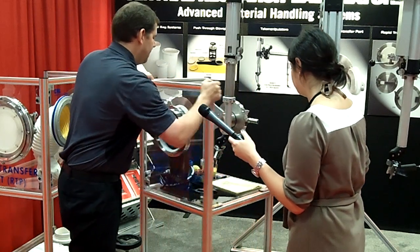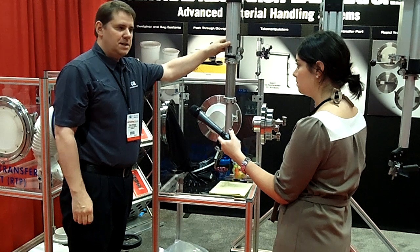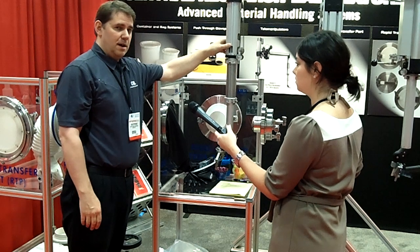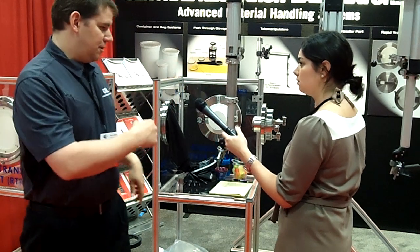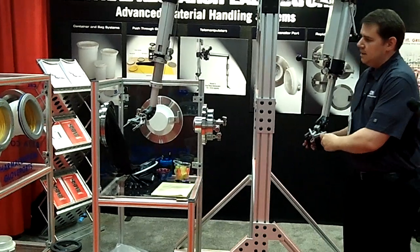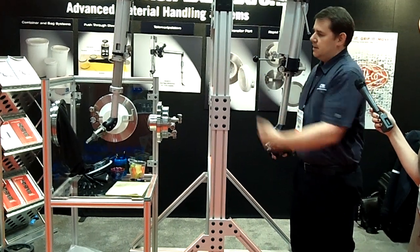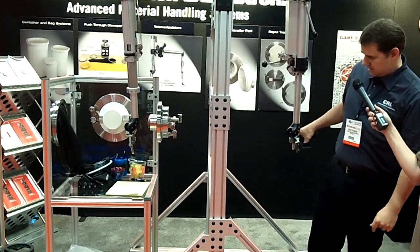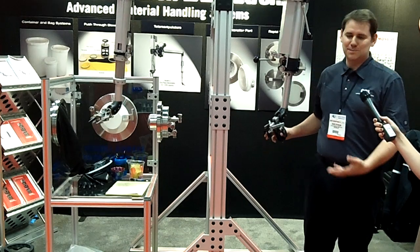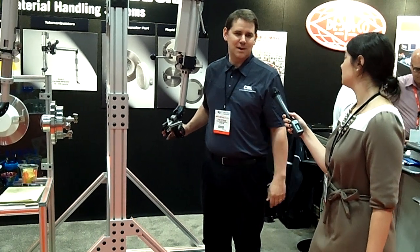We also offer what's called a tele-manipulator. This is our standard model GLD, which is used in radiopharmaceutical hot cells where they're manipulating radioactive isotopes for cancer treatments. It's very simple and easy to use — it's a one-to-one ratio where everything I do on the operator side is duplicated on the inside of the glove box. It basically becomes an extension of your hand and allows you to do anything inside the box that you would want to do with your hands.